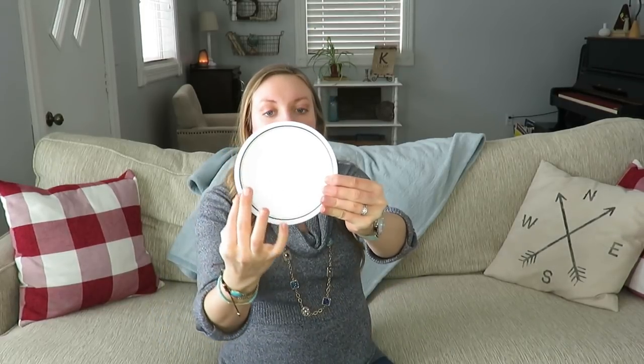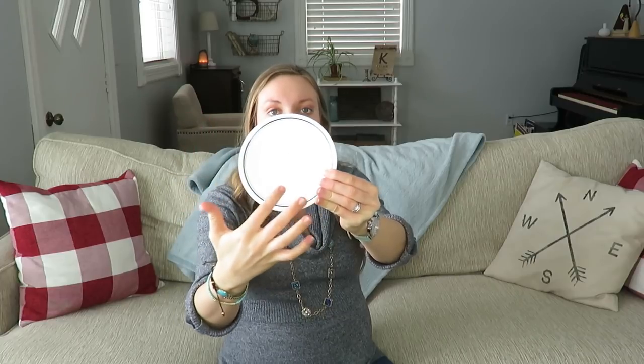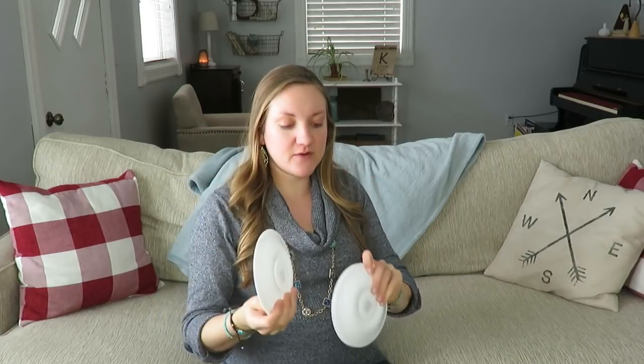I always look for Corelle ware, especially these little plates for when little kids eat at our place, because they are basically break-proof and I just love them. I really like this pattern — it has a dark blue and light green around the outside. I got four of them for a dollar, so 25 cents a piece. Those will be great, especially when our little girl gets a little older and starts eating, and we have little kids over.